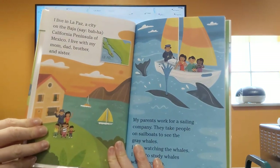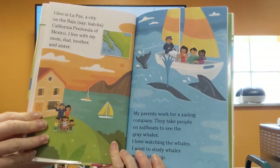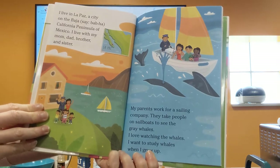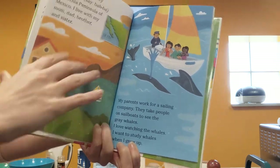I live in La Paz, a city in the Baja California Peninsula of Mexico. I live with my mom, my dad, brother, and sister. My parents work for a sailing company — they take people on sailboats to see gray whales. I love watching the whales. I love to study whales when I grow up.